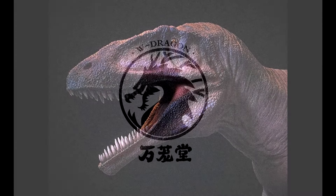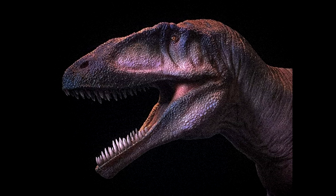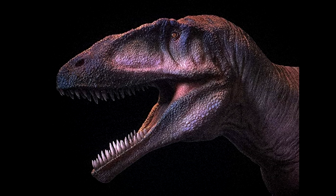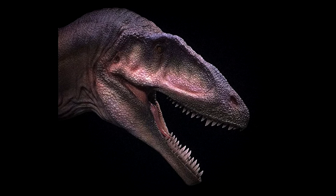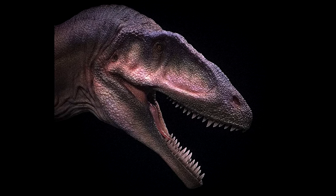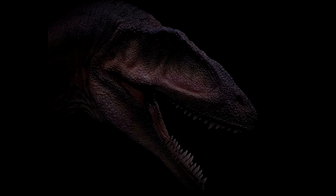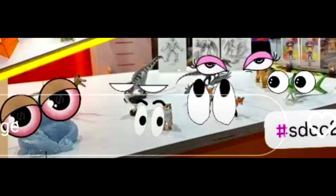Paleo Figures had shared images which are said to potentially be an upcoming W Dragon Carcharodontosaurus, and that would definitely be pretty cool. It certainly has the look and feel of a W Dragon figure. I don't think this has been confirmed by W Dragon quite yet — I checked their social media accounts and didn't see any confirmation — but if it is in fact a W Dragon Carcharodontosaurus, I'm definitely excited for that.